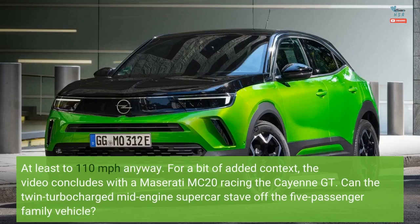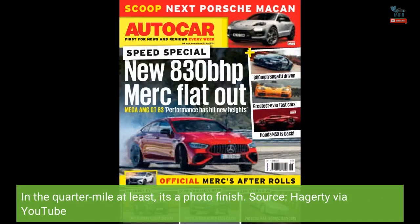For a bit of added context, the video concludes with a Maserati MC20 racing the Cayenne GT. Can the twin-turbocharged mid-engine supercar stave off the five-passenger family vehicle? In the quarter-mile at least, it's a photo finish.